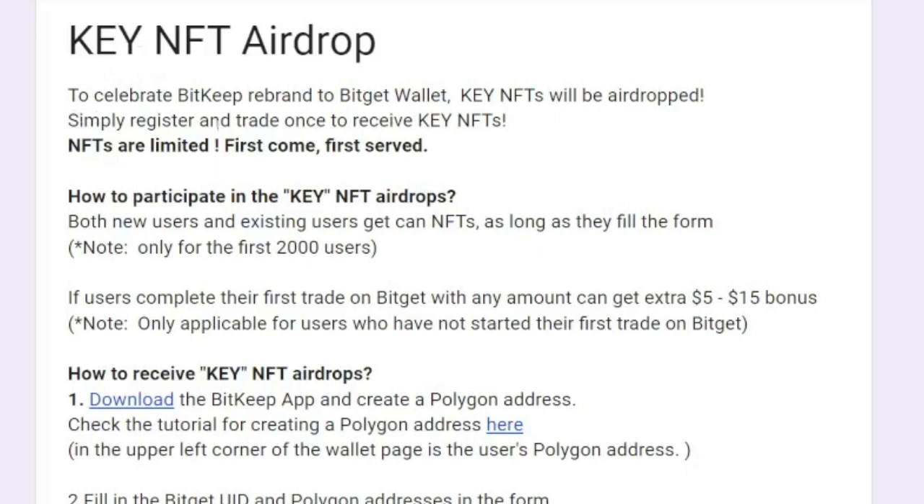Bitgate says that to celebrate the Bitkeep rebrand to Bitget Wallet, key NFTs will be airdropped. Simply register and trade once to receive the key NFTs — that is the condition. If you don't have an account with Bitget already, use the link in the video description to sign up. Trading could be buying the BGB token, which is the native token of the Bitget exchange. You can trade futures, spot, or any style of trading on the exchange to qualify.